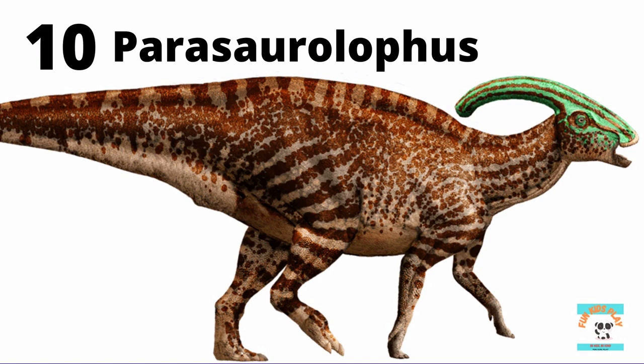What dinosaur is this? It's Parasaurolophus. Parasaurolophus is a duck-billed dinosaur, and it has a large head crest used to communicate with its peers. It is a herbivore, a plant-eater. Kids, do you like Parasaurolophus?